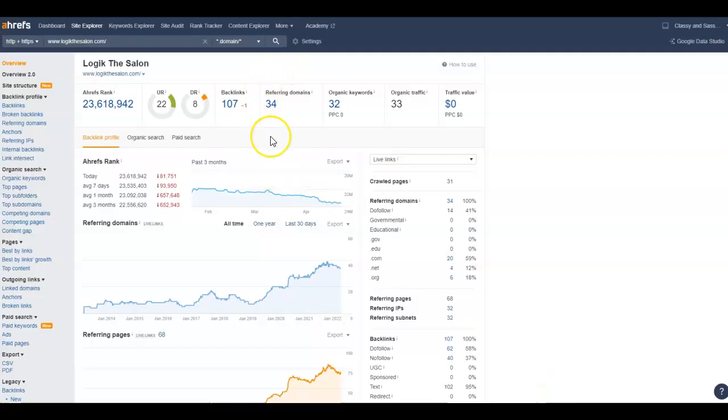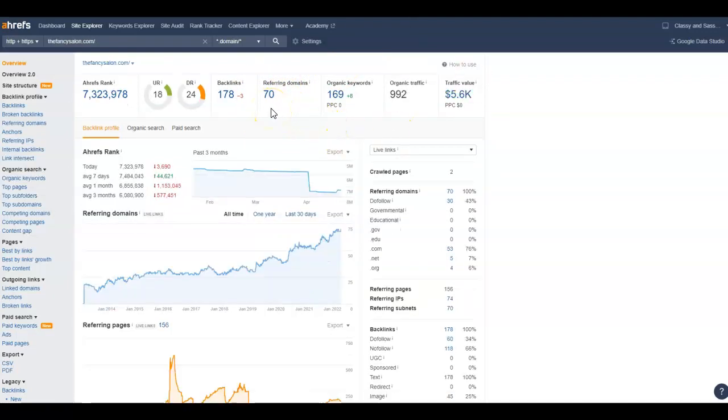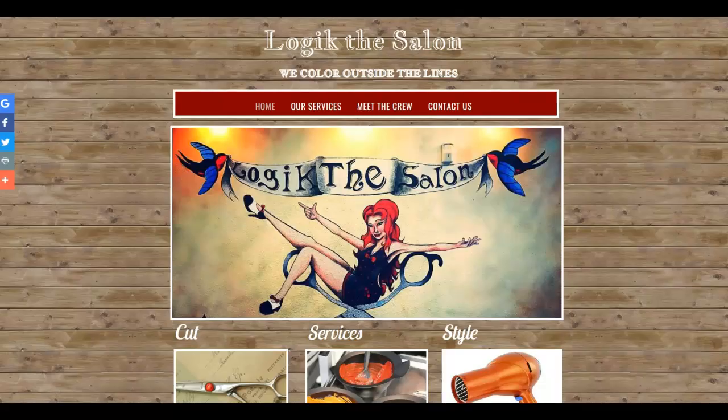If I take a look here, this is kind of the back end of your website using a tool we utilize — you have 34 referring domains. This company has 196 and this one has 70, yet they're outranking you. So I can go in here and see exactly where their backlinks are and if they're do-follow or not, and then we can match them and beat them that way.